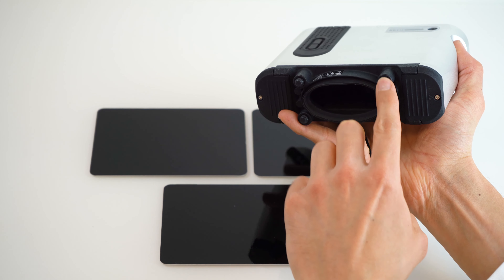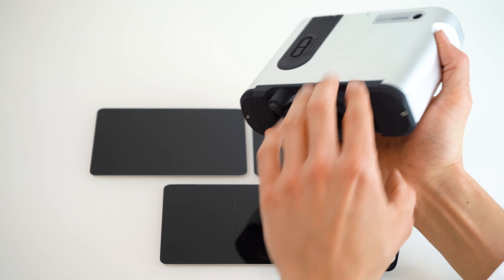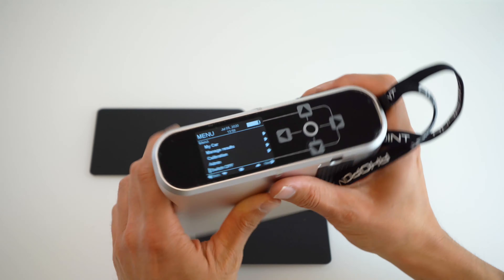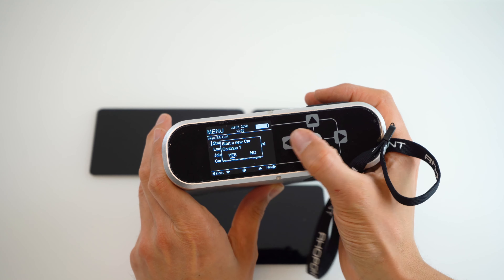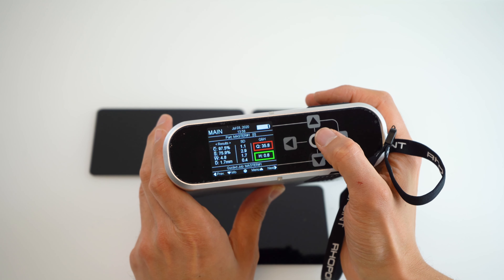Measurements are performed using either the side button, the centre button on top of the TAMS, or by making contact with all four rubberised feet on the bottom of the instrument, which can be used to trigger the measurement using Sensor mode — ideal when using a robotic system. As the TAMS measures an area without a drag scan, a robotic implementation is entirely possible.